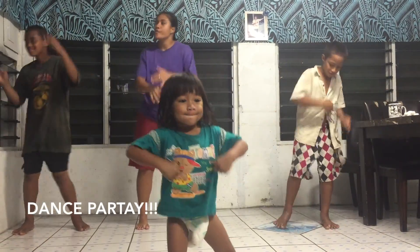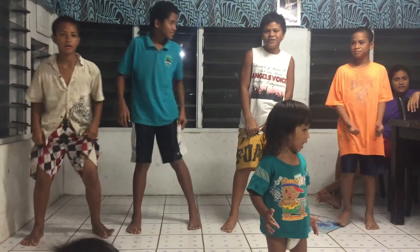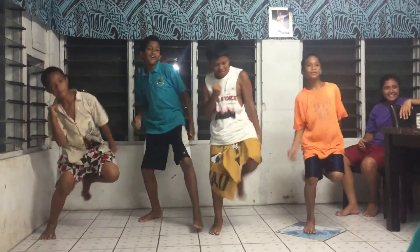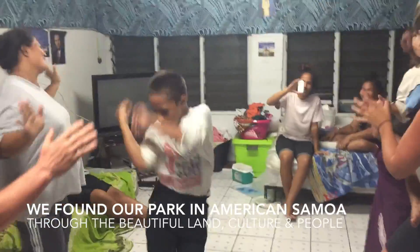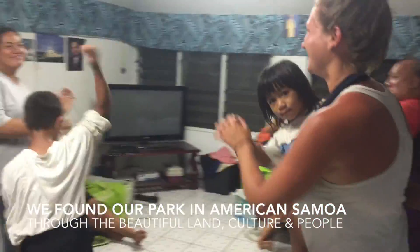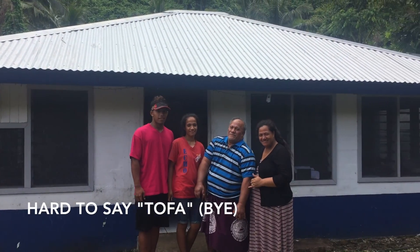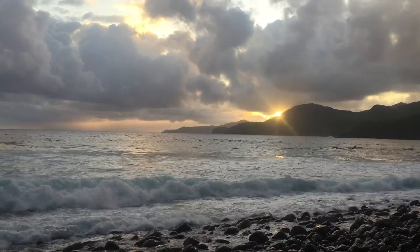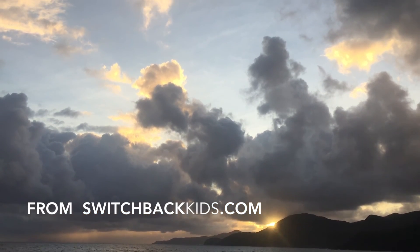And then the dance party. Staying with the family made our national park experience. It was so great to learn from them and connect with the community. They truly helped us find our park in American Samoa. It was so hard to say goodbye, but staying with them and our visit to the national park is something we'll never forget.